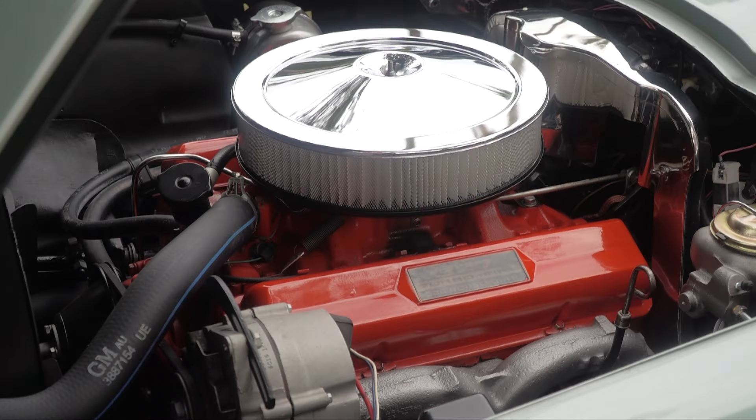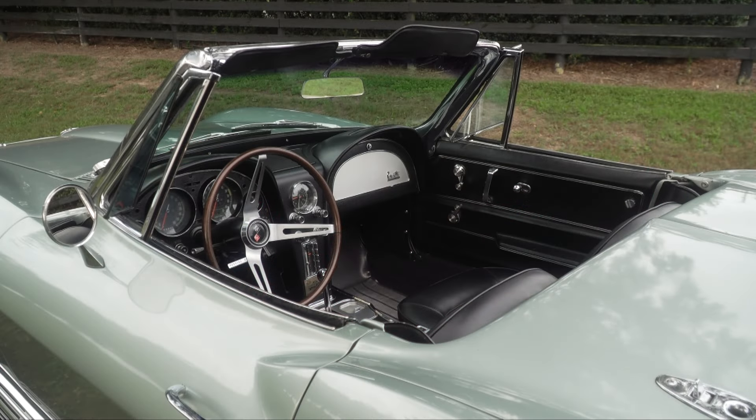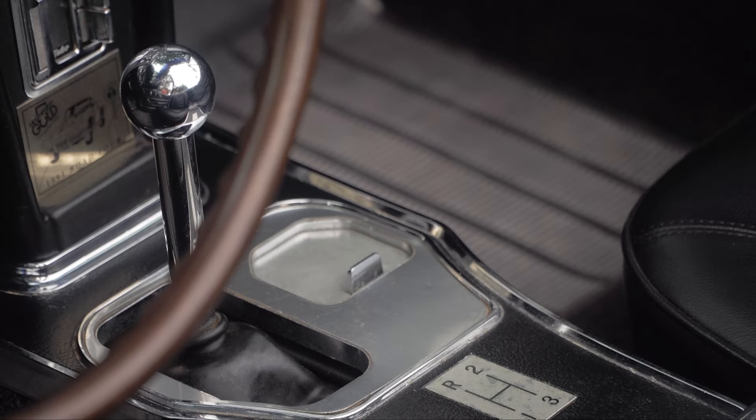I took the motor completely apart. I changed the clutch, the timing chain — just the normal maintenance. But it runs like a top. This car is what they call the base Corvette — it was as cheap as they built it. There's no power steering, no power brakes, a three-speed Saginaw transmission, and the base motor, the 327.